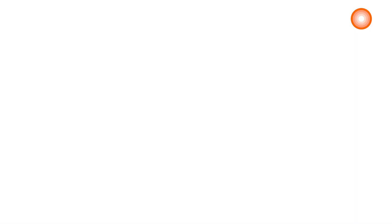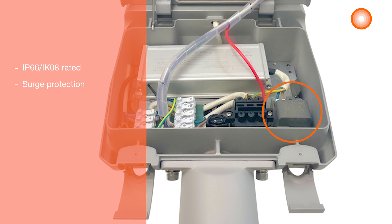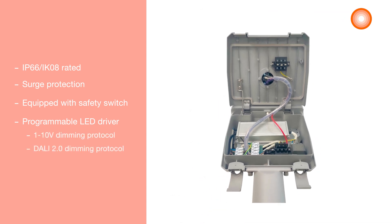The street light is IP66 and IK08 rated, and comes with surge protection of 15 kV line or neutral to ground. It is equipped with a safety switch in case of accidental opening of the driver compartment. The advanced driver is a programmable LED driver with available options of 1–10V dimming and DALI 2.0 dimming protocols.